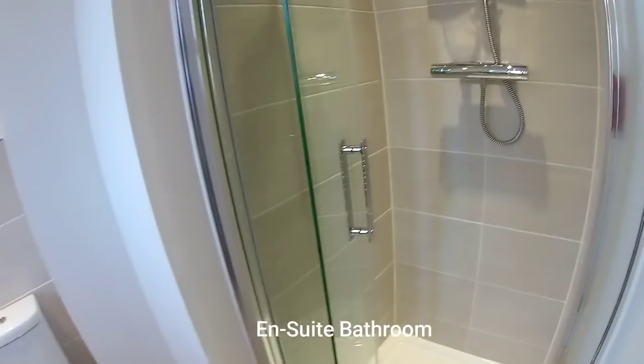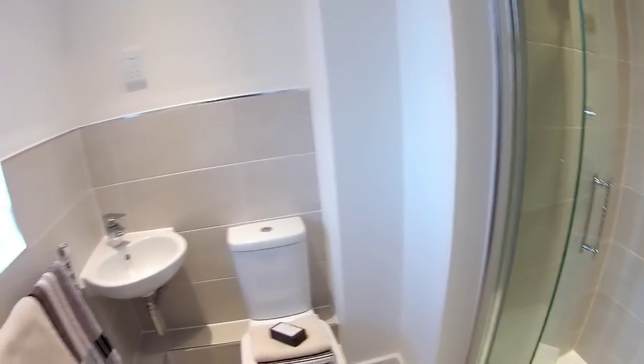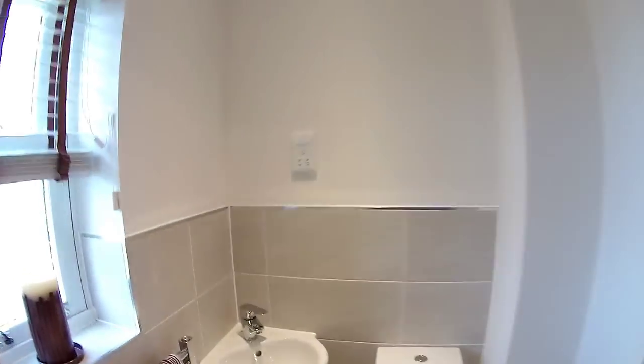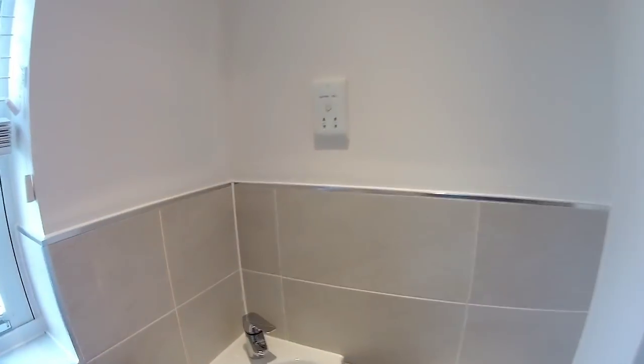You've got a single shower there, and a corner sink. It's always nice to have an ensuite. I'm just trying to look at the make - as I always say, it's Ideal Standard.